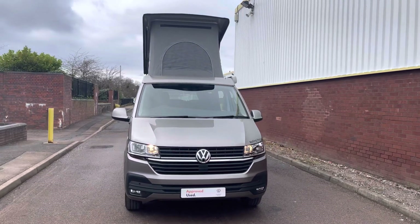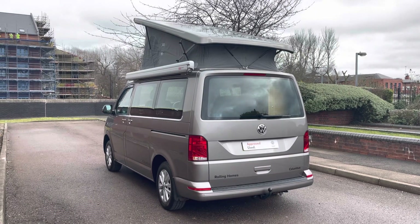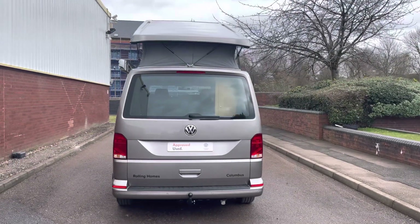This vehicle is finished in the metallic paint colour Mojave Beige and comes with an SCA elevating pop-up roof. The van itself features a 2.0-litre TDI diesel engine pushing out 110 PS and is also equipped with a 5-speed manual transmission.